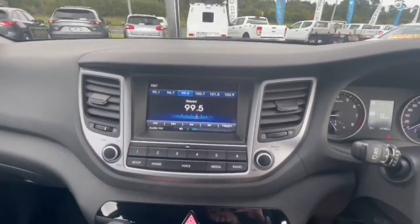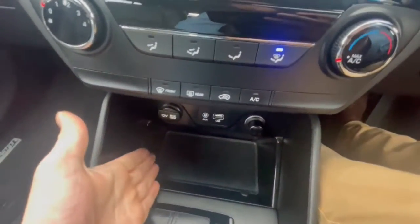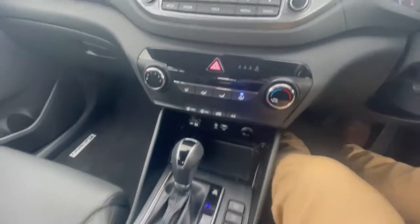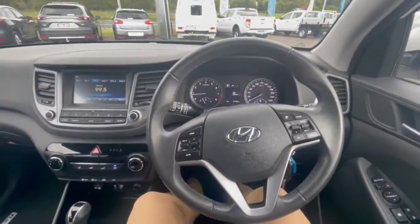You've got all your audio controls over here, Bluetooth, and a reverse camera as well. Air conditioning down through here, power sockets, USB plugs, automatic transmission, cup holders, and so much more. We look forward to speaking to you soon.